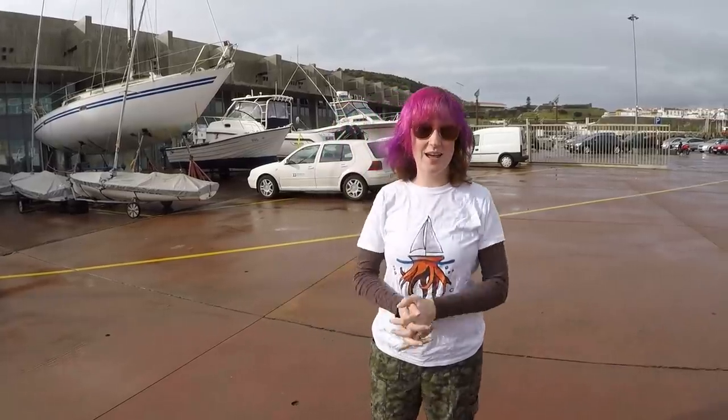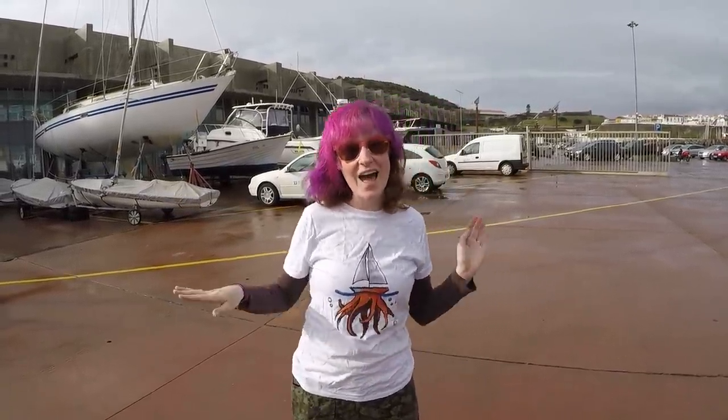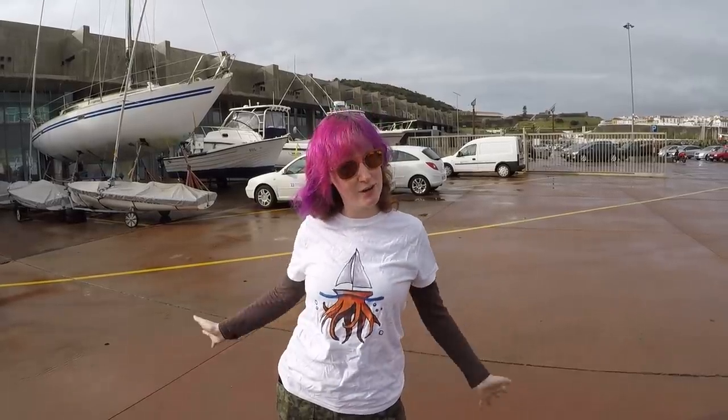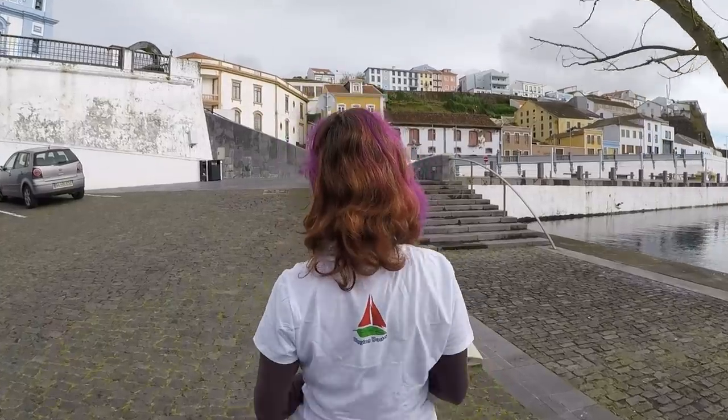Today we're being tourists again and we're going to the caves. We're super excited about it, and I'm sporting my new Rigging Doctor shirt — original design by me. You can actually get your own, among other awesome designs, at teespring.com in the link in the description down below. We are taking a break from boat work and we're gonna go check out these caves on the island with some newfound friends that we made. Their last name is my first name, spelled the same way.